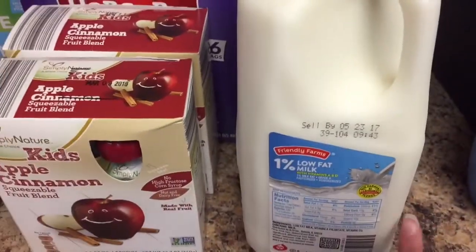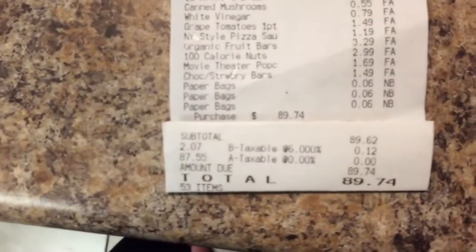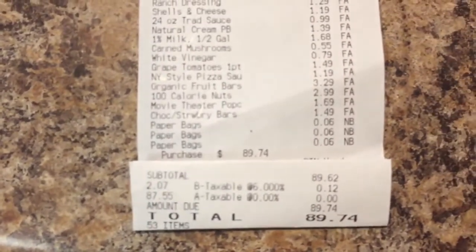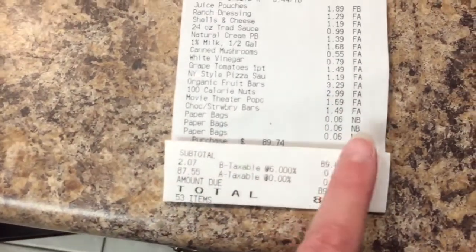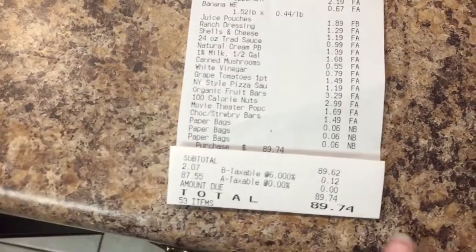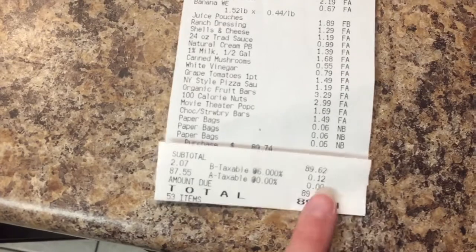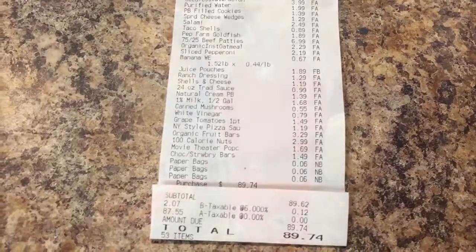Let me show you my receipt. This is my Aldi receipt and as you can see I spent $89.74. I can never remember my bags — ever since I got my van I don't have bags in there anymore and I'm always forgetting. So 53 items, $89.74. And let me show you what I got at Target for household items.